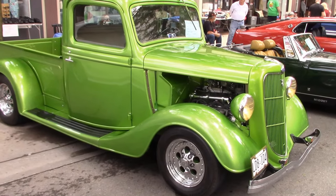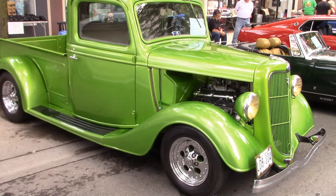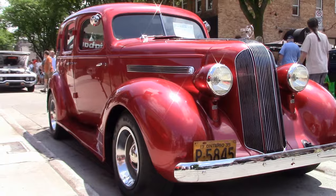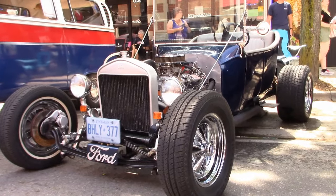This is John's '35 Ford pickup. And here's another '35 — it's a Pontiac Strato Chief. And how about this cool looking hot rod?